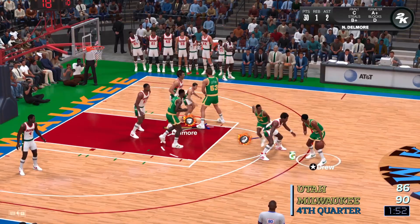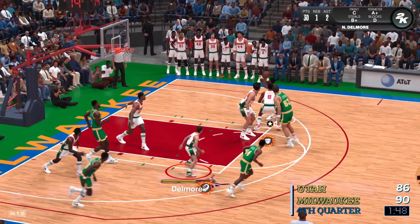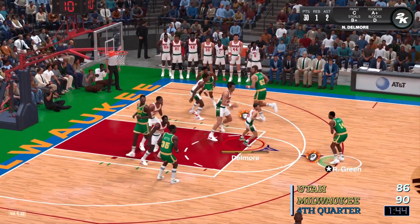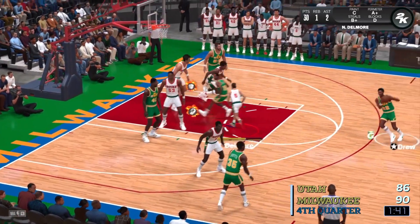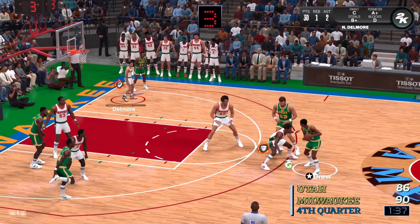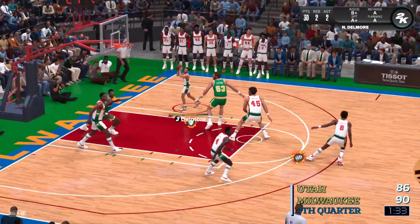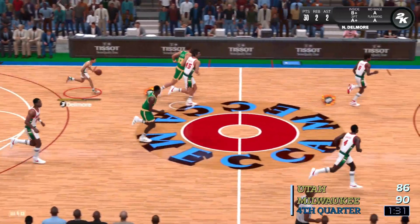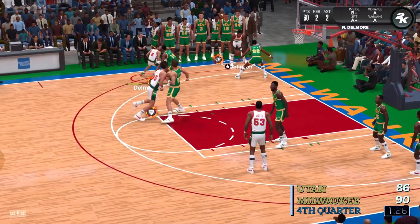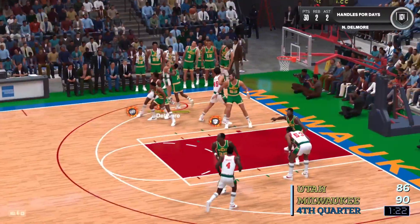There's 1:54 left to play here in the fourth. Here's Drew — he's guarded by Johnson. Heating the pass to Green. Six to shoot. Here's Drew from past the arc — he's off on that one. I think that's how tight you have to guard him every time he steps to the arc. He's just that good. Anything less than lockdown defense on him will result in three points — you can count on that.